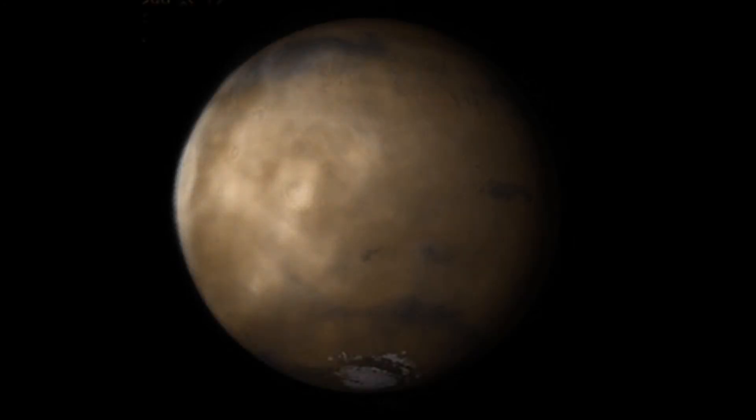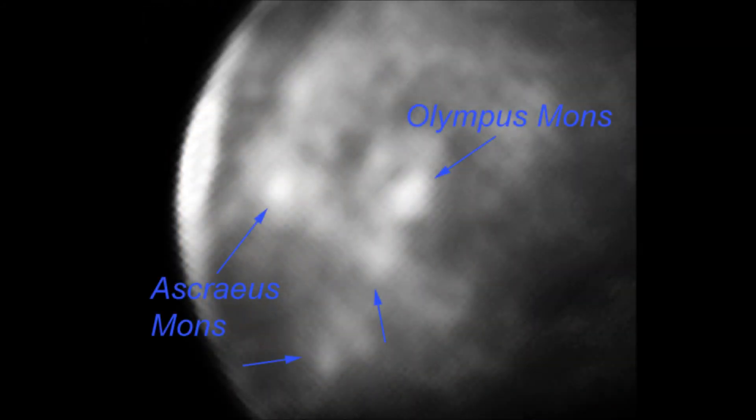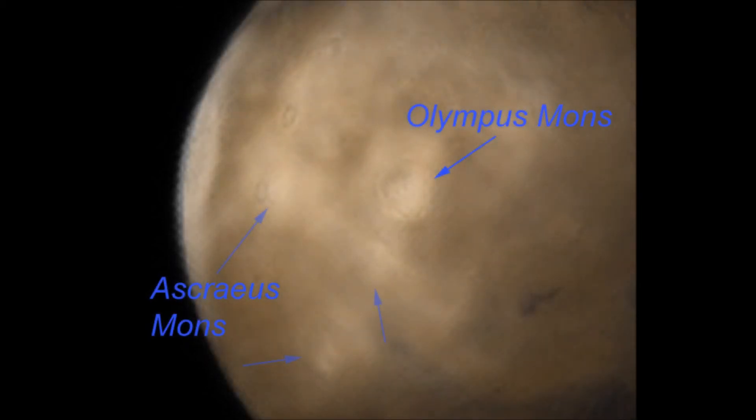In particular, you've got the two biggest volcanoes — Olympus Mons and Ascrayus Mons — but also several other features which relate to the cloud features as well.